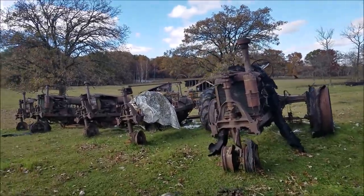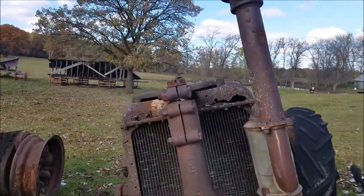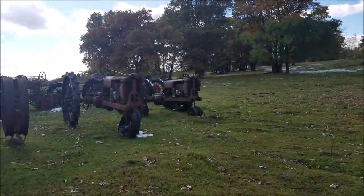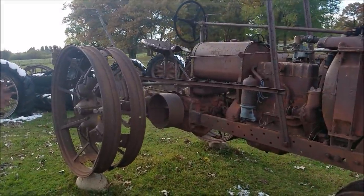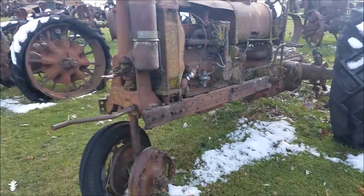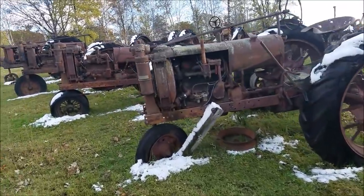This is his row of Regulars. The easiest way to tell the difference between a Regular and an F20 is the open steering gears up top. This must be a row of F14s. Here's one with the rear — this is a homemade setup but it's got duals on it. If it were the original setup it would be a really rare setup.